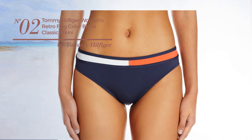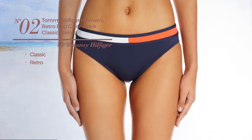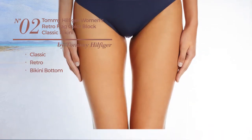Number 2. Featuring a classic retro style with a bikini bottom. Available exclusively in navy color.